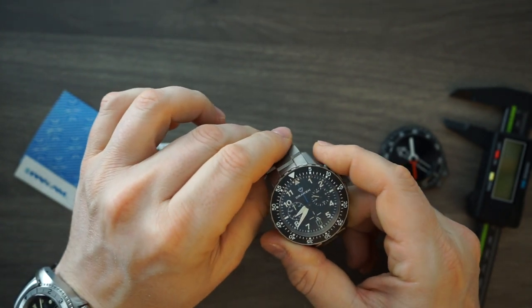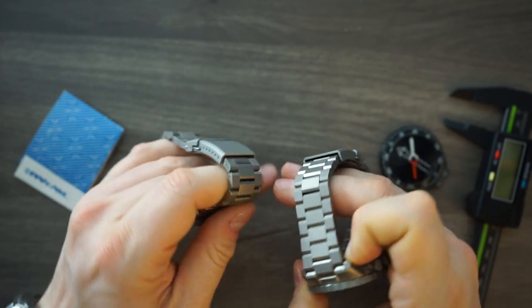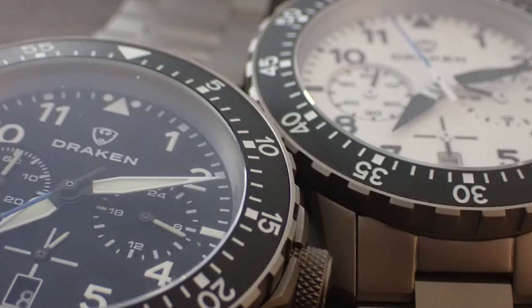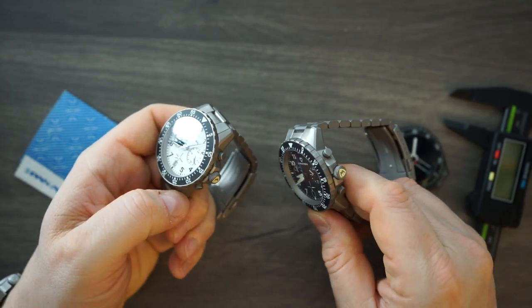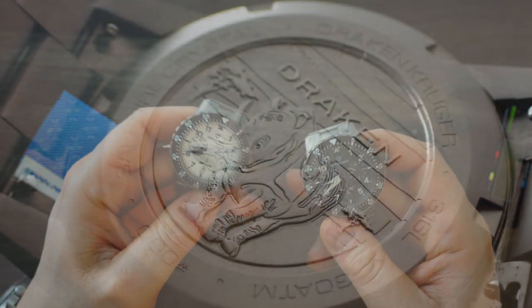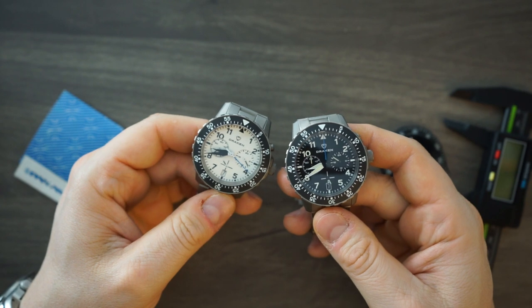Everything is bead blasted on these watches — the bracelet, the buckle, the case back, the bezel, the case, the pushers, the crown — everything is bead blasted. There's no polishing, no brushing on this watch whatsoever. That sort of goes in line with its rugged looks. It's a tool watch and it's meant to be used as a tool watch, so that kind of makes sense.